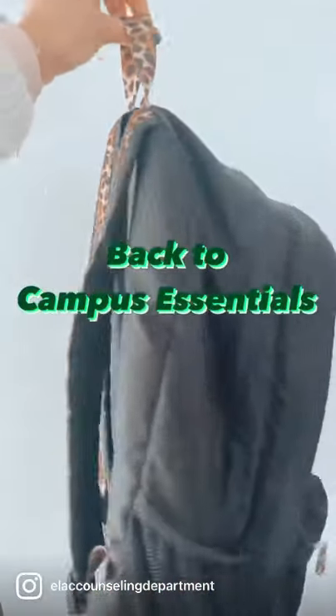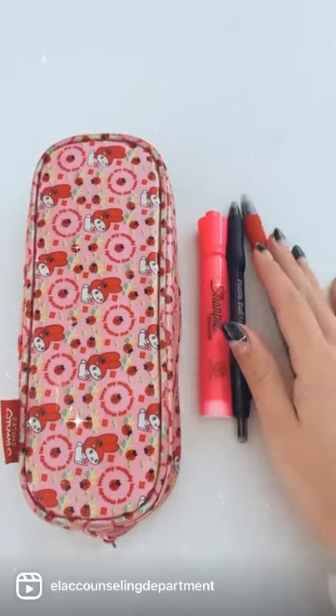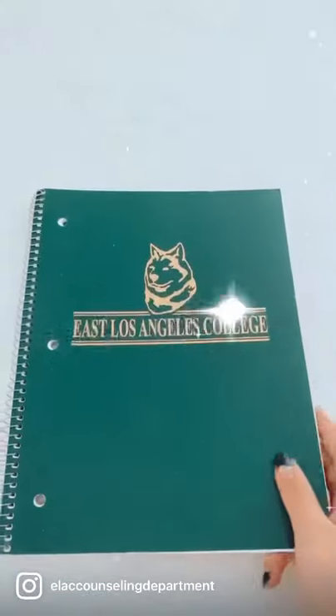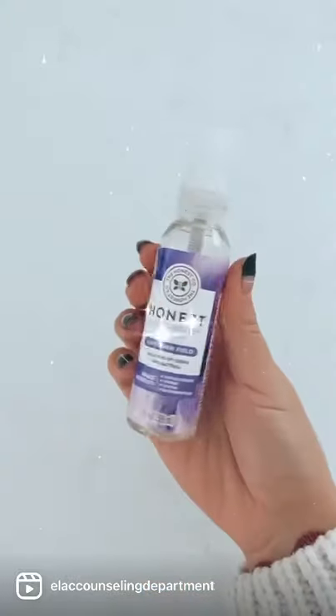Let's talk back to campus essentials, starting with a backpack. You'll also need a pencil case — you can use an old one — for your pencils, highlighters, and pens. A notebook to take your notes in. You can get multiple, or you can also take your notes digitally on a laptop or a digital device.